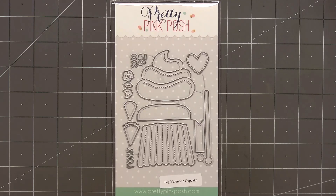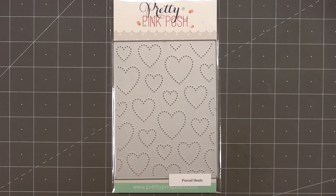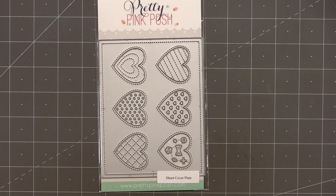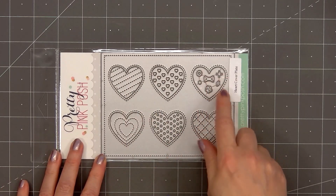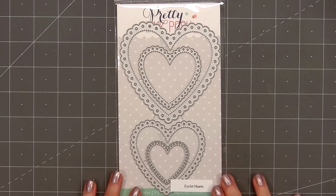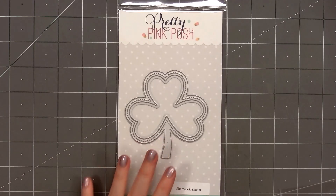There's a stitched heart and also a small flower. The next die is a background die called Pierced Hearts — it's A2 size. I love using this style of die to add fun detail to the background of your card. The next die is called Heart Cover Plate. The main die is A2 size and cuts out six different hearts — five of them have fun detail — and there are also tiny images you can use to decorate the hearts. This die set is perfect for making shaker cards or using those small hearts separately. The next die set is Eyelet Hearts, with four different sizes of hearts and a fun little eyelet border.